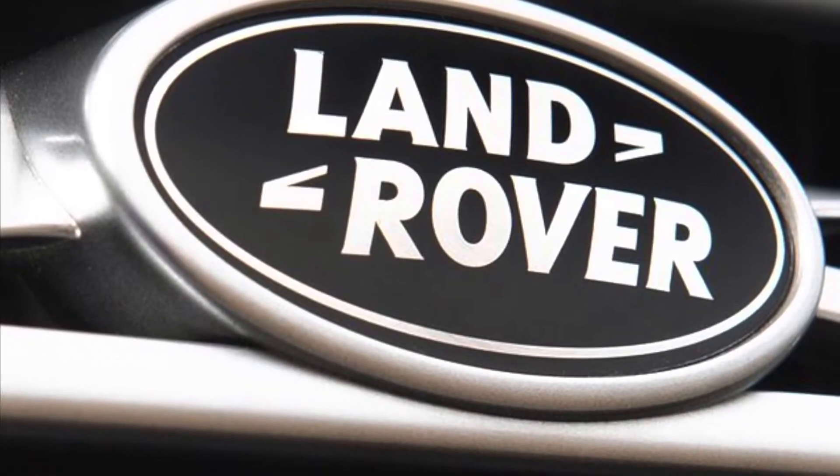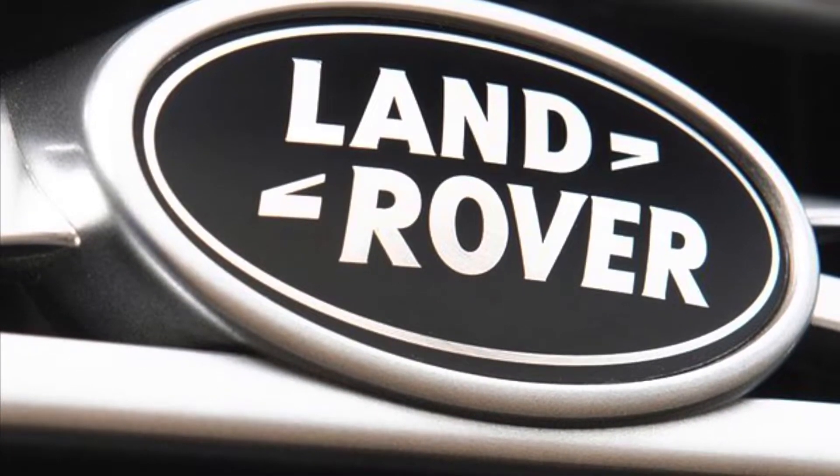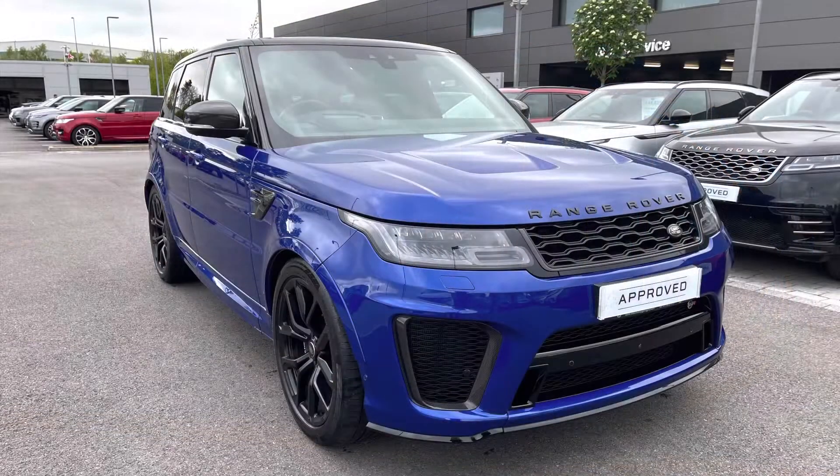Hello and welcome to Stafford Land Rover. My name is Charlotte and today I'm going to show you around this stunning Range Rover SVR 5 litre V8 in Estral Blue.